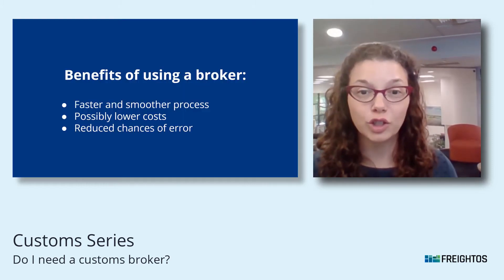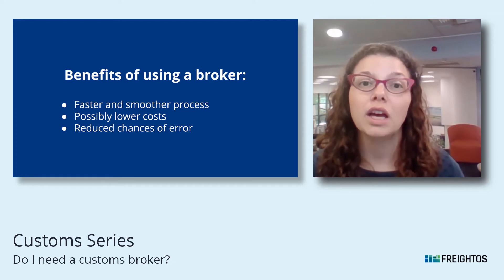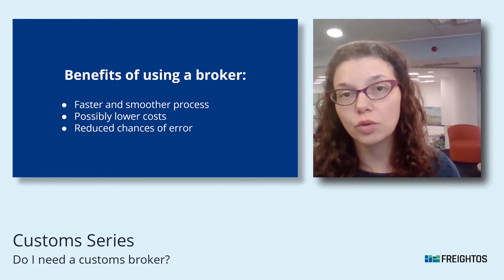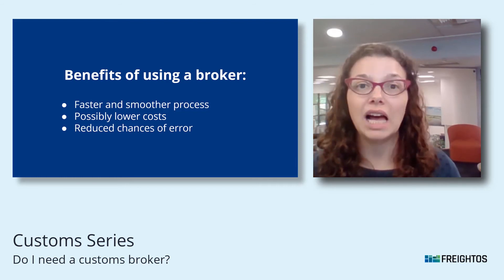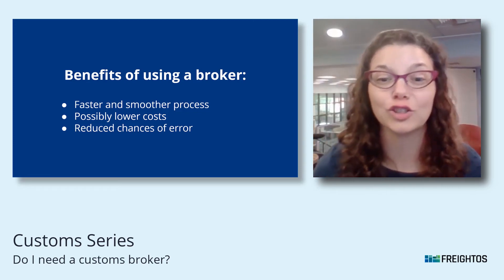Practically what this means for you is a reduction in hassle. You'll know everything is taken care of without having to worry about errors that could end up costing you. It also means that you can rely on your broker to keep up with international trade laws without having to get into those details yourself.